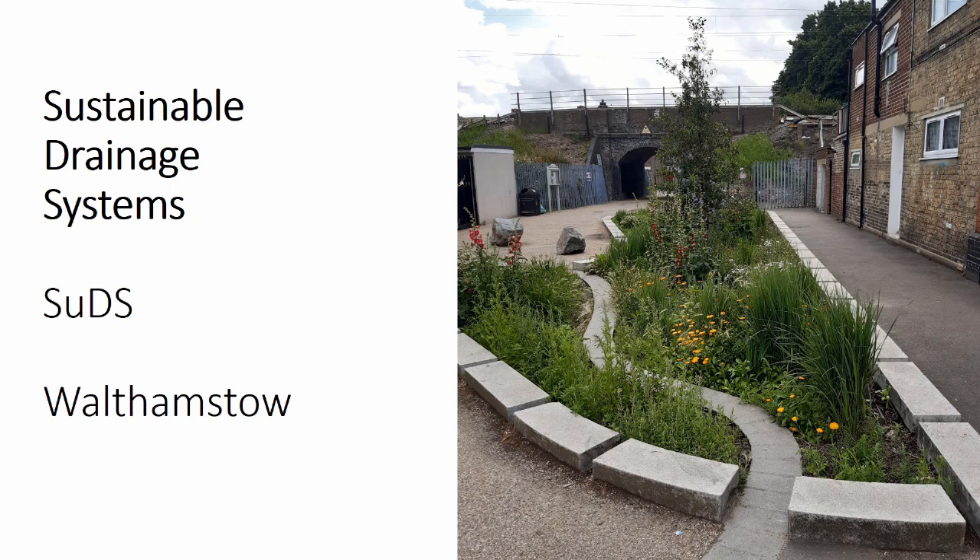This picture shows a SuDS in Walthamstow, a place that was a victim of flooding in 2021. Rainfall was measured at 70cm deep on some roads, and 200 homes were flooded. A SuDS was installed to store rainfall and keep some of the paths passable. In this visible section, you can also see there's a permanent pond feature.